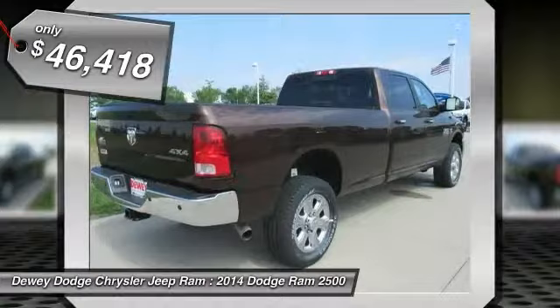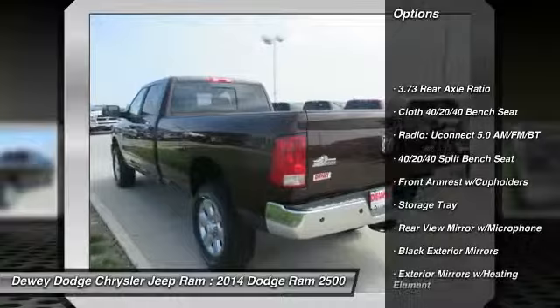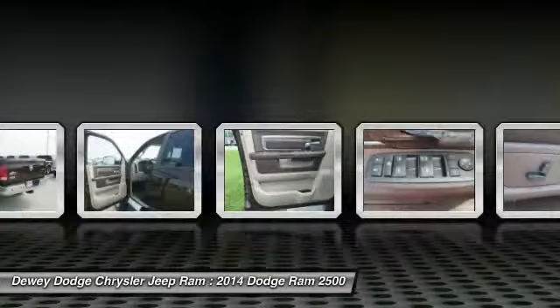Here are some of this vehicle's great options: traction control, dual airbags, air conditioning, front power steering, four wheel disc brakes, center armrest, power windows, electronic stability control, compass, and trip computer.